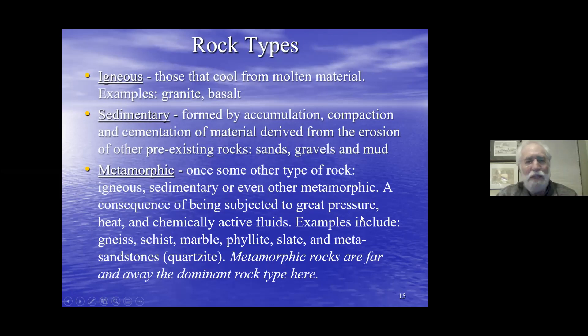Before getting back to details of Maine geology, a brief visit to rock types. Rocks that cool from molten material are called igneous — they can cool underground, like granite, or be spewed onto the surface as lava to create basalt. Sedimentary rocks form from sands, gravels, and muds that were compacted, compressed, and buried — lithified — to form rocks.